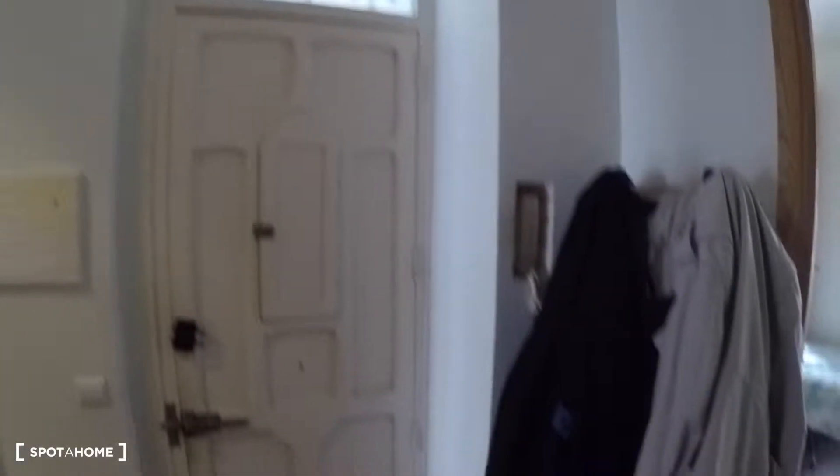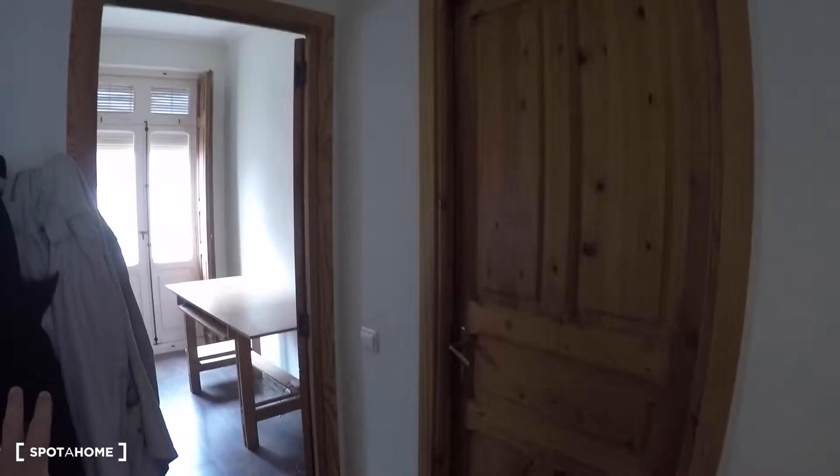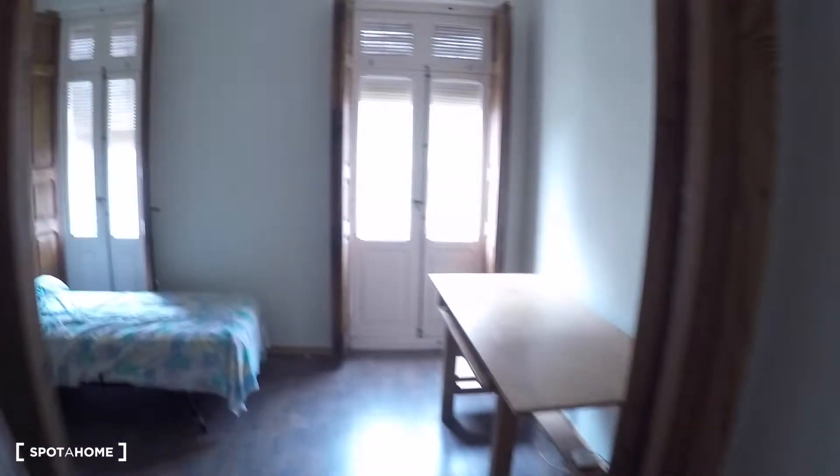We start the tour here. This is the main door, and over here is the corridor. Here we have the two bedrooms. This area is for the landlord — the bathroom and the bedroom of the landlord. And here is the bedroom available.